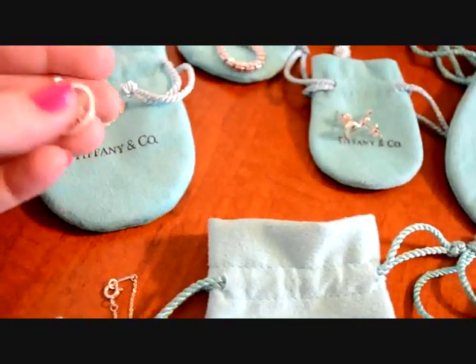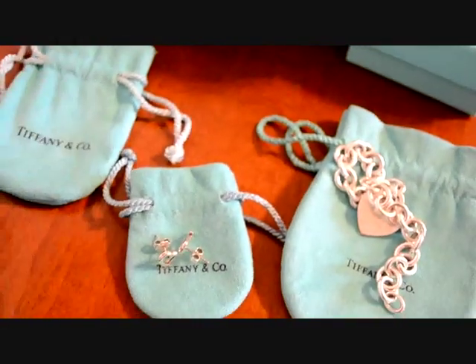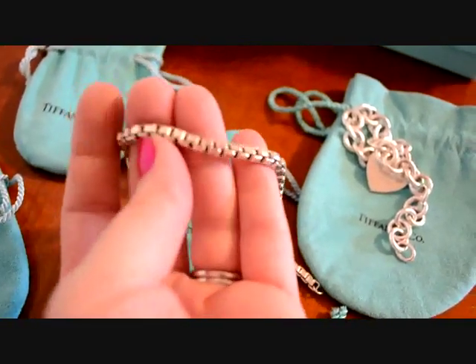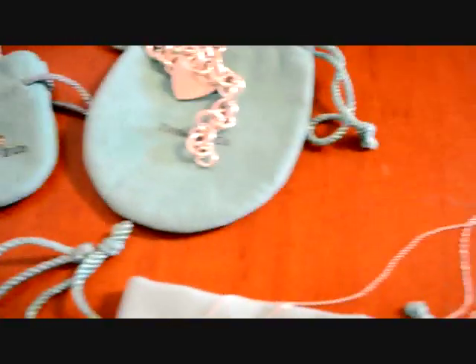Back here I have an older Atlas pendant — it's the small size. And then there's the Venetian bracelet. You can see it's got rounded edges and it's kind of squared off. I like that because it just looks very basic and plain.